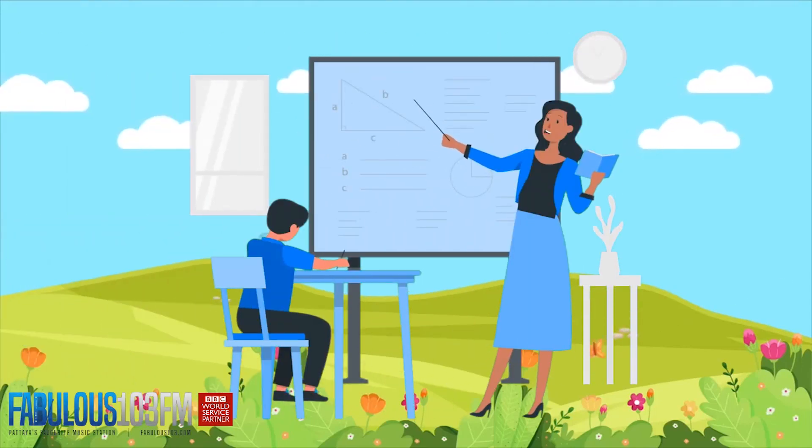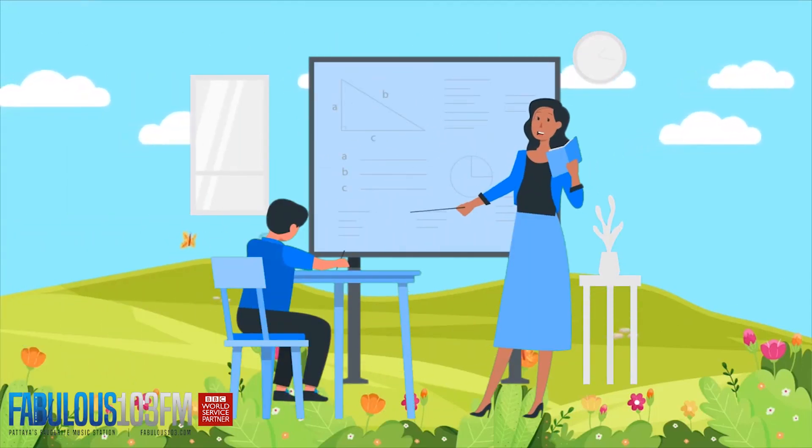Good afternoon kids, we're back again today with our midweek kids quiz. I hope you're all having a lovely day so far.